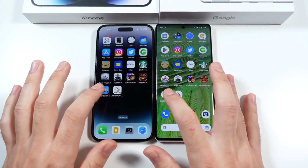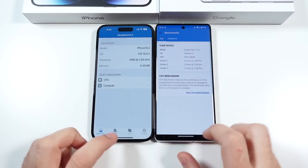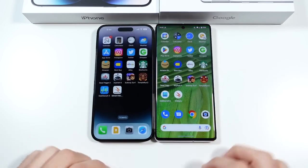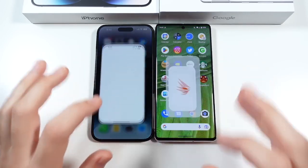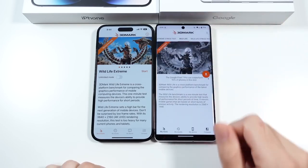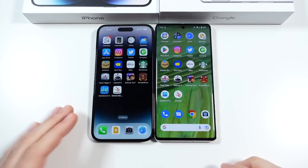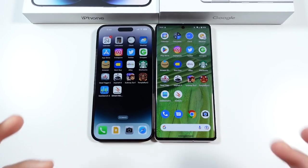Let's go into Geekbench 5 — you can see this one's going to the Pixel 7 Pro. Geekbench 5 is still not updated for the newer iPhones. We'll go into 3DMark, and you can see about the same. Overall just hopping through most of these applications, it seems like you can use either one of these phones and enjoy them.